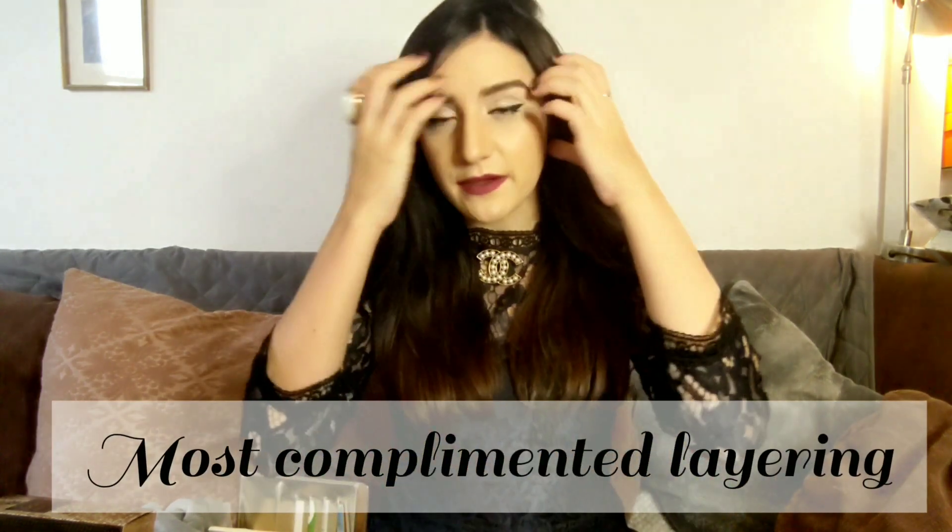Bonjour, bonjour fragrance lovers, welcome back to my channel. In today's video, I wanted to share with you my most complimented layering.